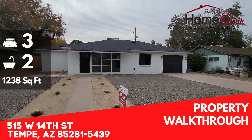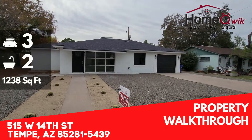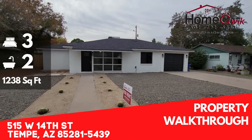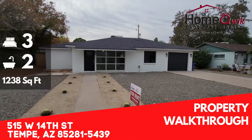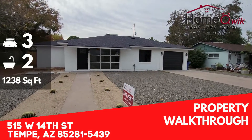Hey everybody, it's Kyle with HomeQuick. Today we are at 515 West 14th Street in Tempe. We're looking at a three-bedroom, two-bath house today, coming in at just about 1,250 square feet.